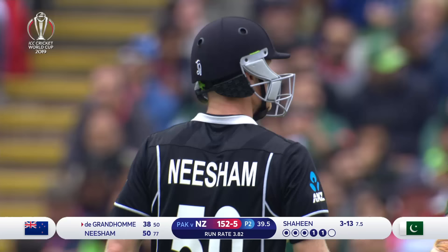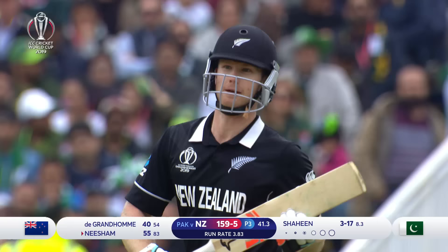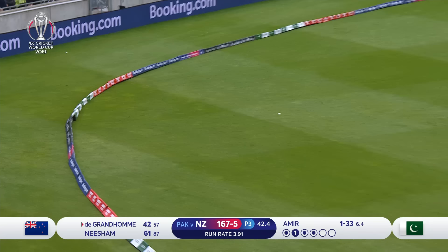Sixth half-century for Jimmy Neesham in one-day international cricket — very important one in the context of this game. That's good, that'll run away to the boundary. That's what he was wanting — a little bit of pace and just the opportunity to free the arm.